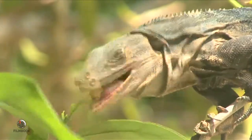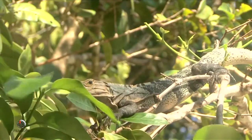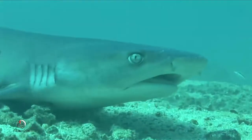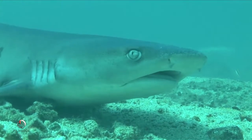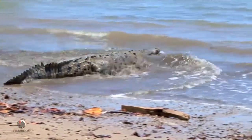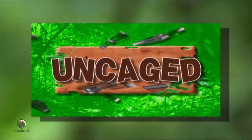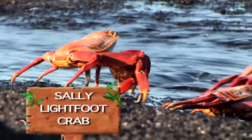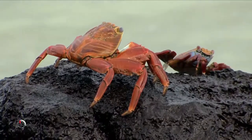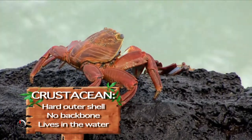Like most lizards, iguanas use camouflage as their main source of defense, but they are also surprisingly quick sprinters and will dive straight into the nearest body of water if they feel threatened. The ocean waters surrounding these Central American islands bring in a whole world of fascinating and even fierce marine life from both the Caribbean and the Pacific side. A popular appetizer for the marine birds on the island is the Sally Lightfoot crab, a brightly colored crustacean that lives along the rocky shore where it scurries around on five pairs of legs.